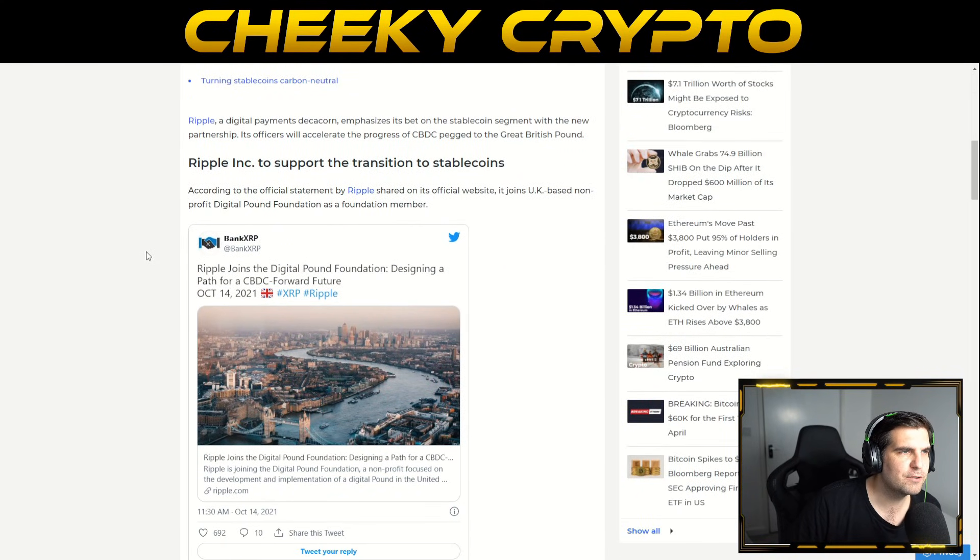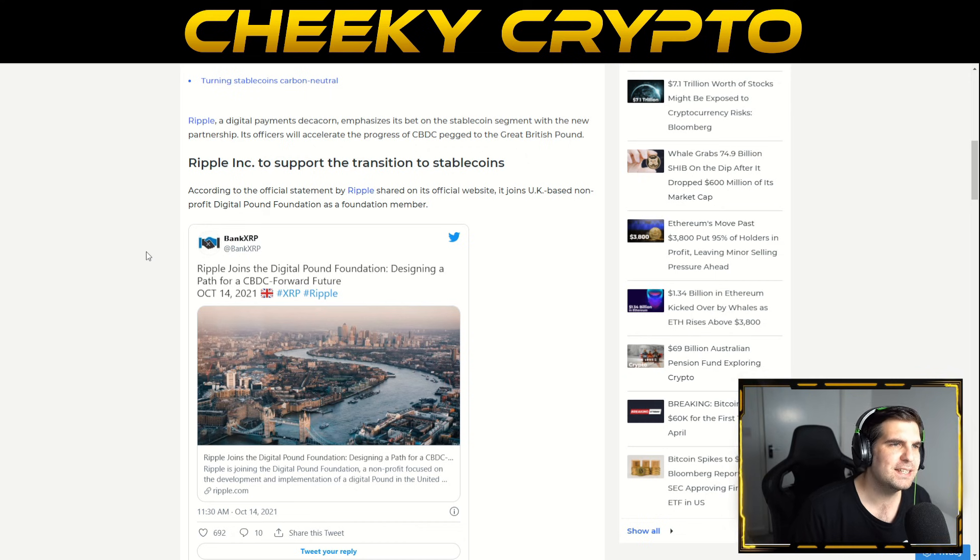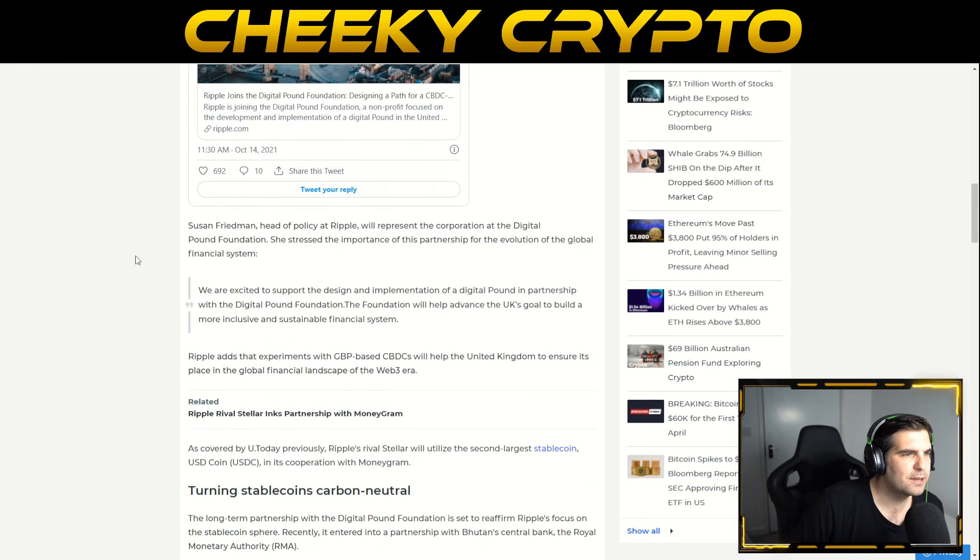Ripple, a digital payments company, emphasizes its bet on the stablecoin segment with a new partnership. Its offices will accelerate the progress of CBDCs pegged to the Great British Pound. Ripple Inc. is to support the transition to stablecoins, joining the UK-based non-profit Digital Pound Foundation as a foundation member.